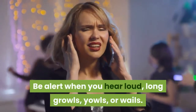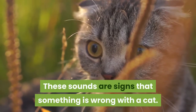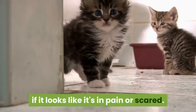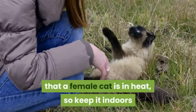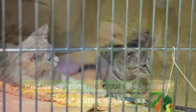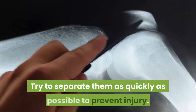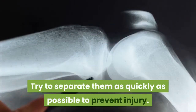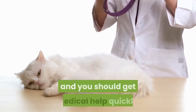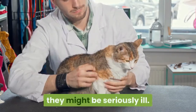Be alert when you hear loud, long growls, yowls, or wails. These sounds are signs that something is wrong with a cat. When you hear these noises, look at the cat's posture to see if it looks like it's in pain or scared. Wailing is often a signal that a female cat is in heat, so keep it indoors and away from male cats if you don't want a litter of kittens. If you have more than one cat, growling can be a sign that two cats are about to fight. Try to separate them as quickly as possible to prevent injury. Prolonged, repetitive yowling often occurs when a cat is in profound pain, and you should get medical help quickly. Since cats instinctively hide their pain to avoid predators, they might be seriously ill.